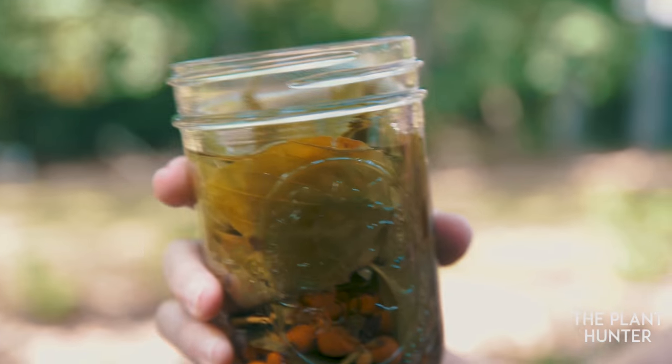Drinking tea made from the American Dogwood tree has a slight bitter flavor, but the health benefits make it worth drinking.